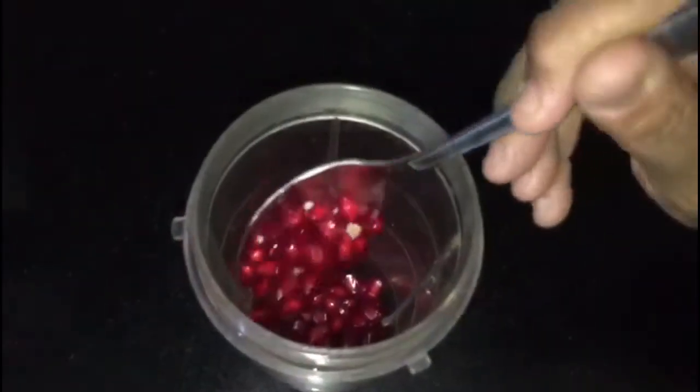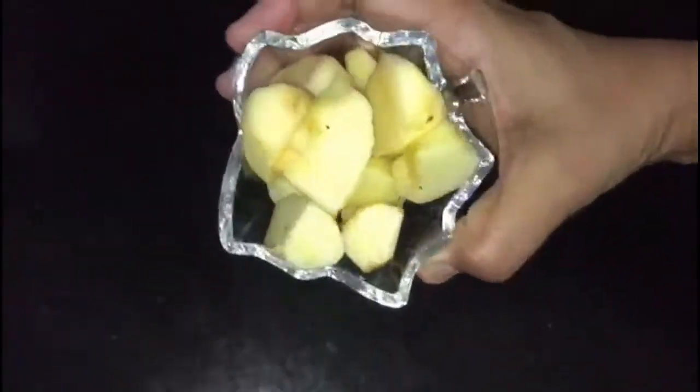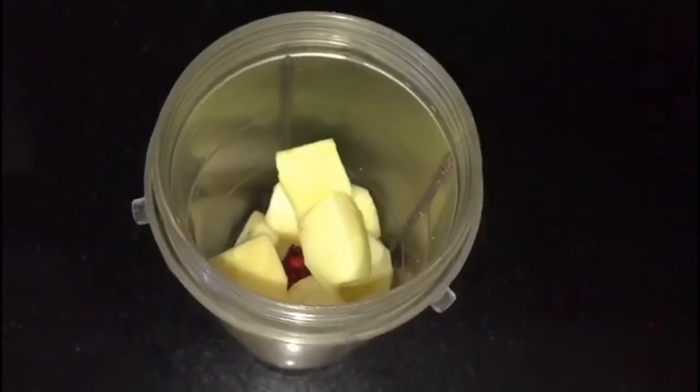Pomegranate also helps in getting rid of fine lines and above all it helps in whitening the skin. Next I will be adding half an apple — it is very rich in antioxidants and brings natural radiance to the skin. Add one small tomato; it is one of the best ingredients to attain flawless and fair skin.